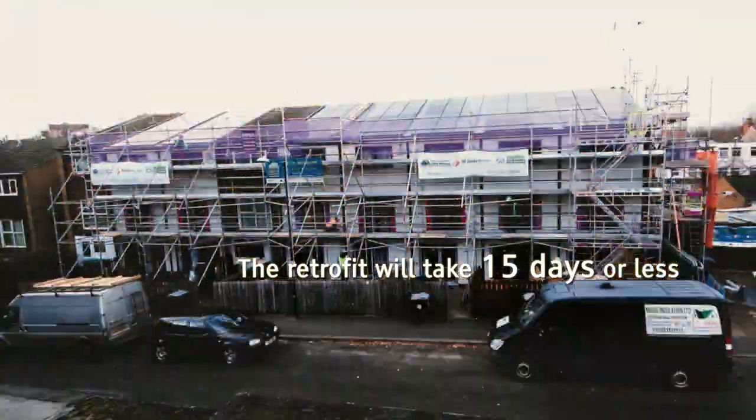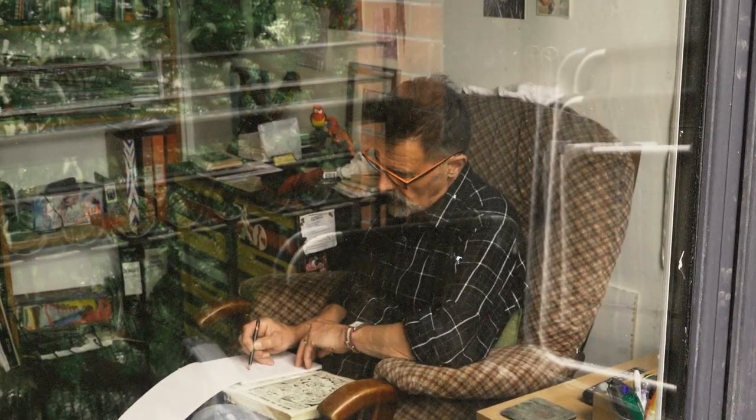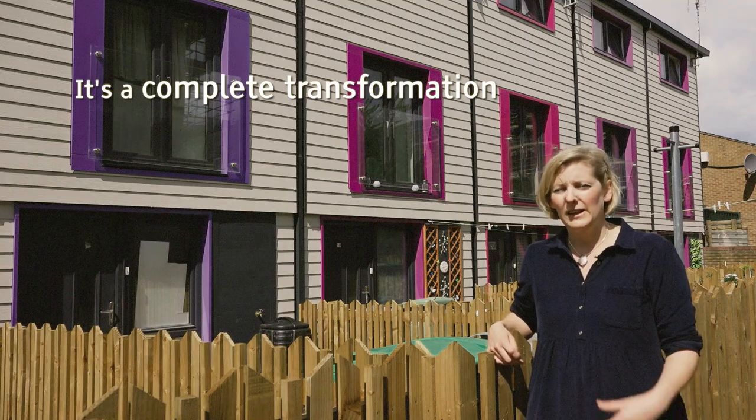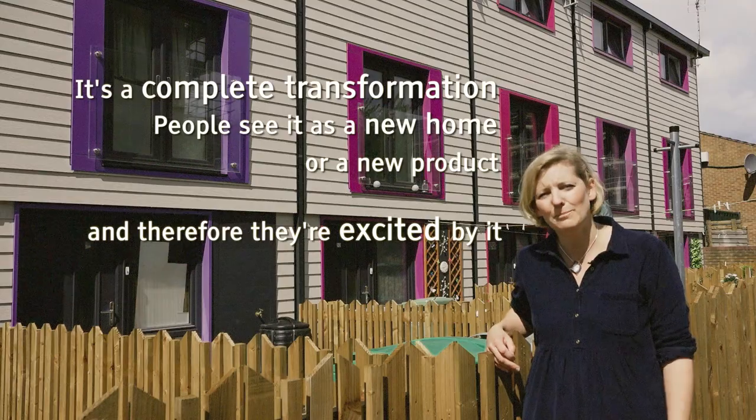The retrofit will take 15 days or less to make it less disruptive for tenants. It's a complete transformation — people see it as a new home or a new product and therefore they're excited by it and they want it.